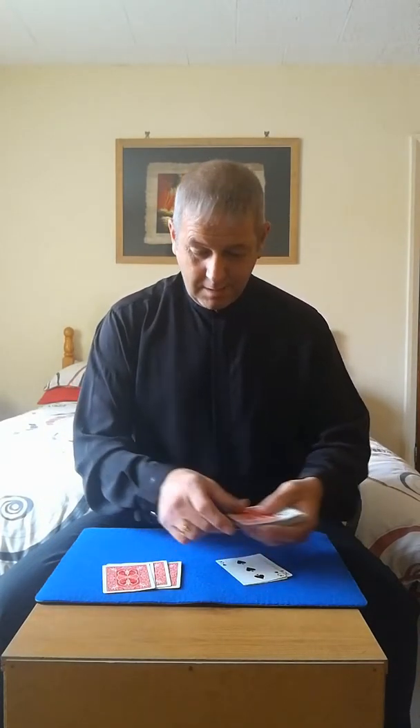I can clearly see 23 face-down cards. Let's count them: 1, 2, 3, 4, 5, 6, 7, 8, 9, 10, 11, 12, 13, 14, 15, 16, 17, 18, 19, 20, 21, 22 — 23 face-down cards.